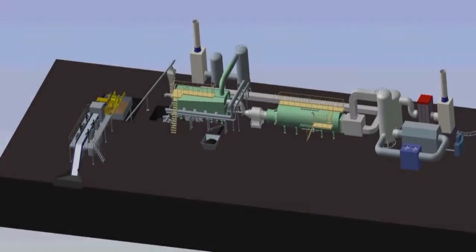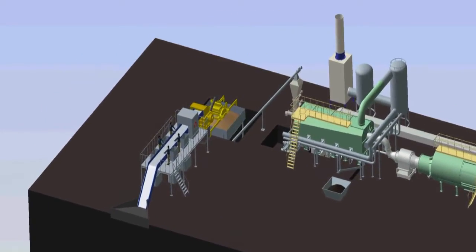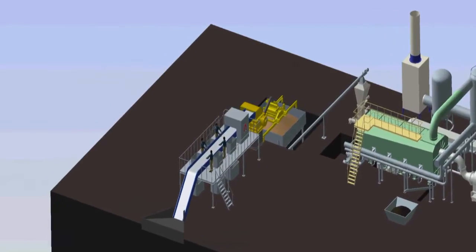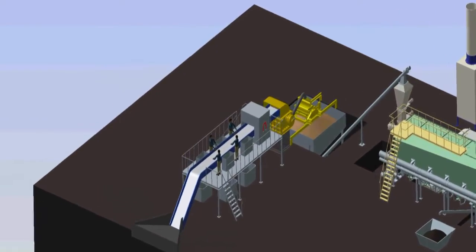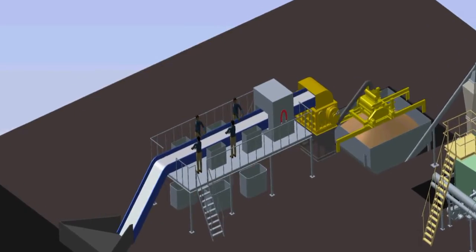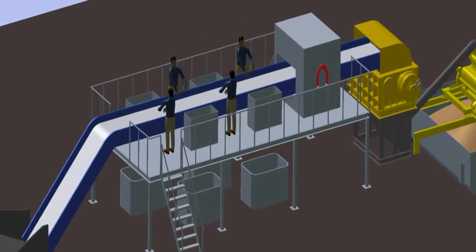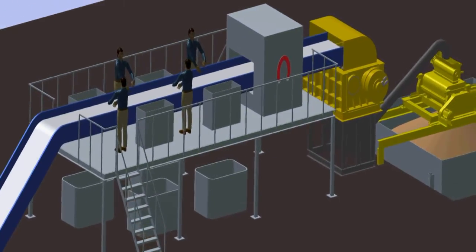Municipal waste initially passes through a sorting line to pull out ferrous materials by means of magnetic separators and to filter out inerts, glass, and concrete — materials that are not suitable for pyrolysis. The remaining waste is chipped in the shredder and passed to the drying press.